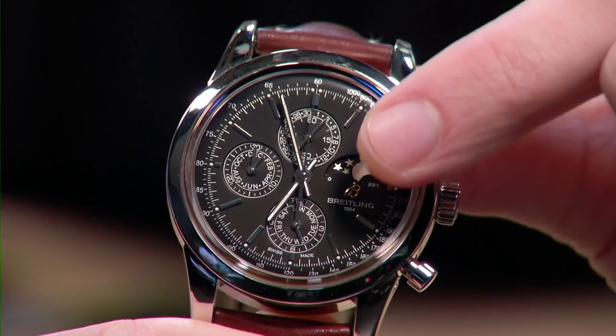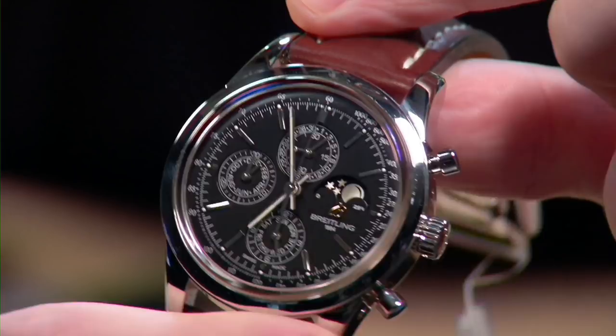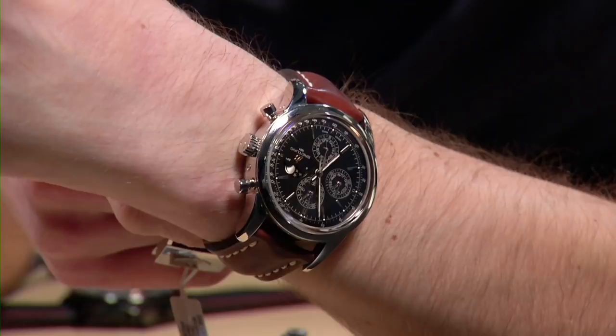A chronograph, a chronometer, a moon phase, and a perpetual — that's a heck of a lot of watch for under $10,000 in stainless steel. At 43 millimeters in a Transocean, it's not excessive — easy to wear on a 16-centimeter wrist. This is proof that there was both a pulse and a soul at Breitling prior to the arrival of Georges Kern. A watch I would proudly wear — a fun piece to own and way under the radar.